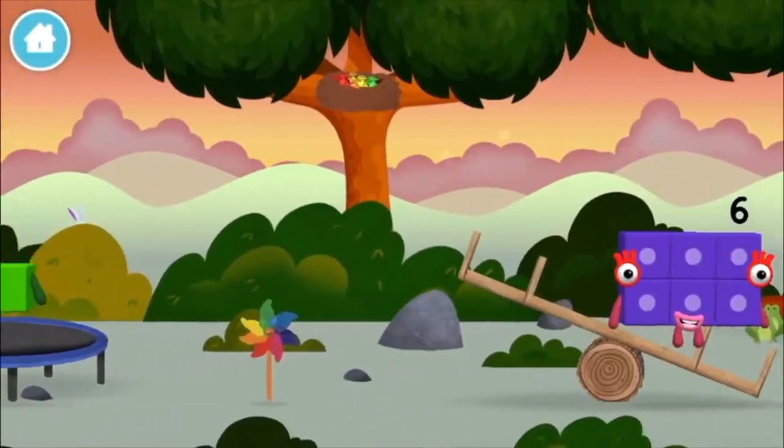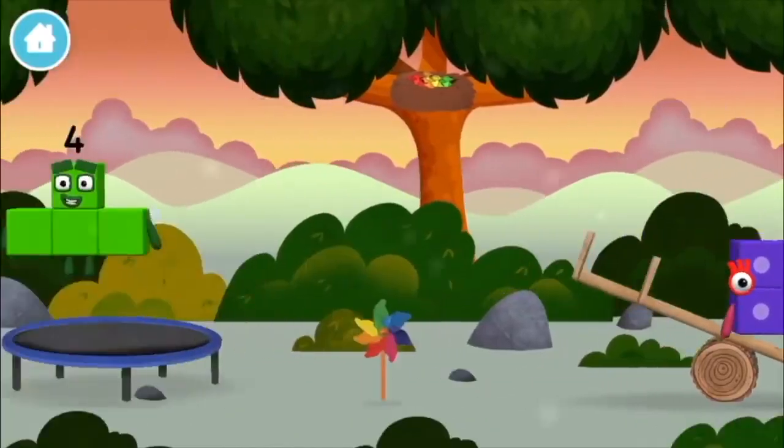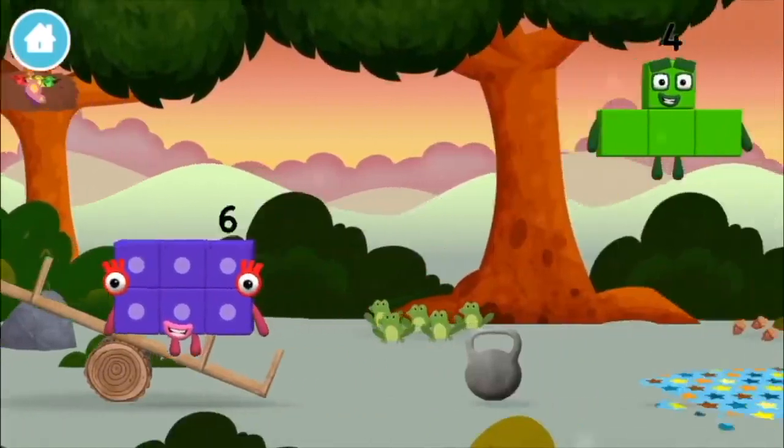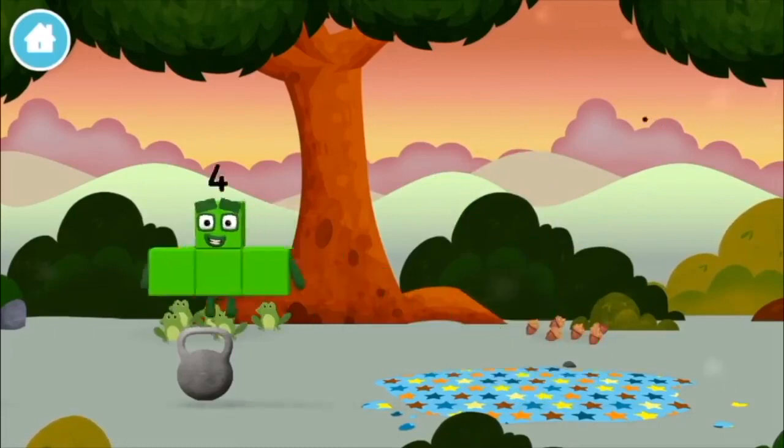Four birds in a nest. Six acorns on the floor. Five frogs singing.